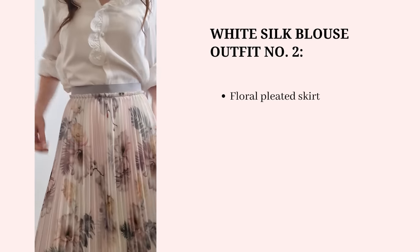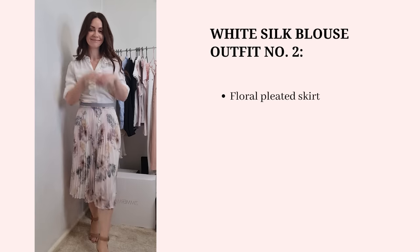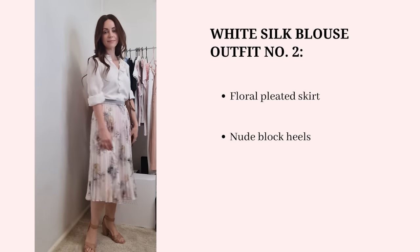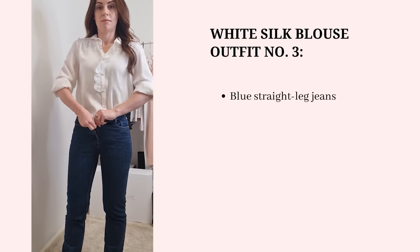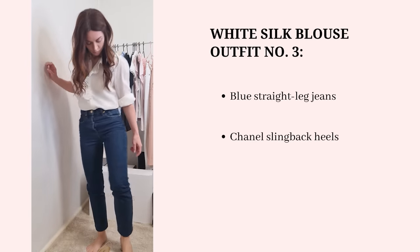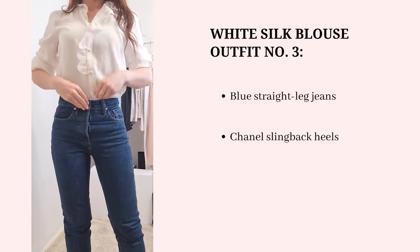For the second outfit I'm going back to my floral pleated midi skirt — the print on the bottom adds interest since the blouse is quite plain on top. With the sleeves rolled up and nude heels, this is something I could see myself wearing on the weekend. For the third outfit I'm going really casual with a pair of straight-leg jeans from Cezanne, and rolling the sleeves up again helps me see this as a piece I can style in a relaxed way.